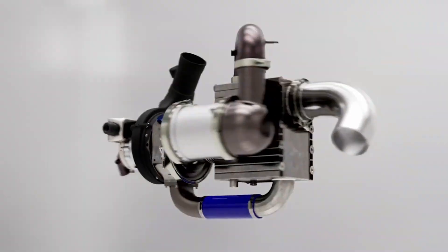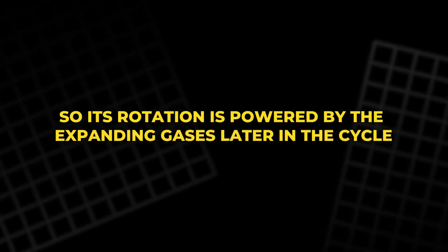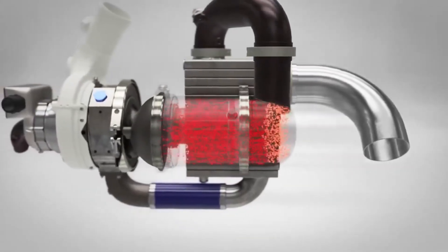The compressor is directly linked to the turbine and the generator on the same shaft, so its rotation is powered by the expanding gases later in the cycle. This linked structure helps keep the system compact and reduces mechanical complexity.